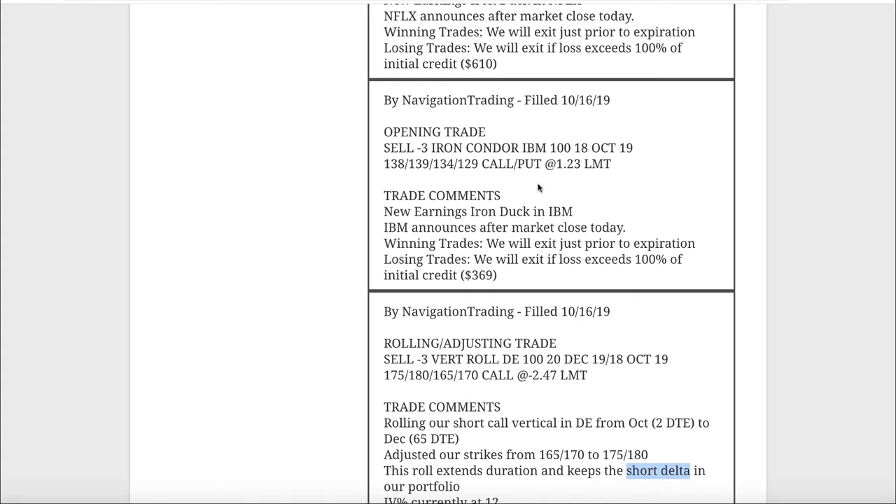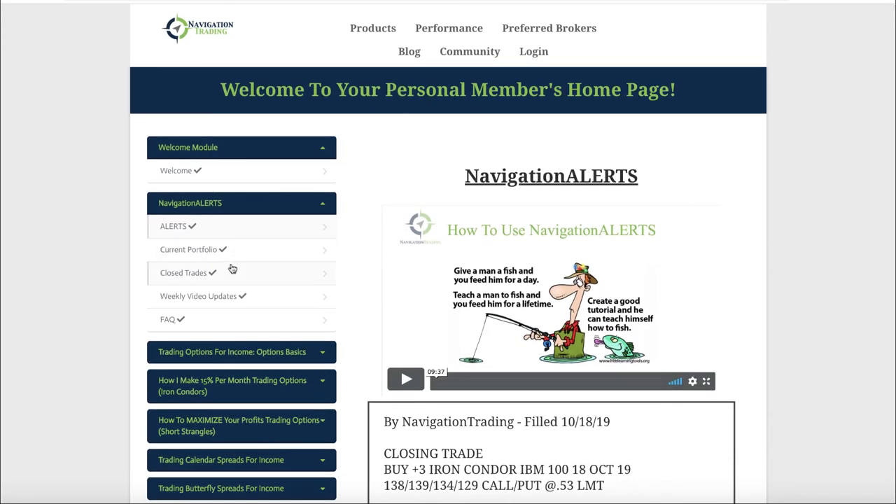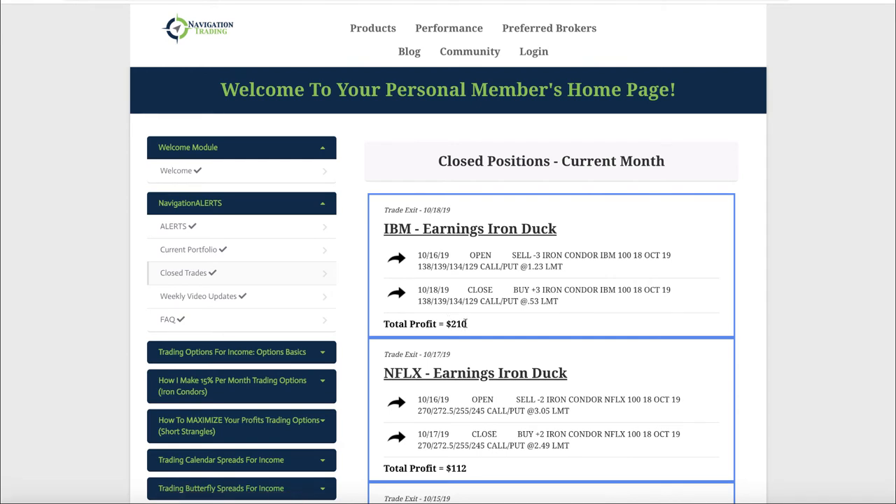Next trade: we opened an earnings iron duck in IBM. IBM was announcing earnings, so we entered an iron duck just like we teach in part two of the course. If our loss exceeds 100% of our initial credit we would close it - our initial credit was $369. We ended up closing this out today and booked over $200. Had we held it all the way to the bell there was a late-day rally and we might have booked max profit of $369, but we took a solid profit.